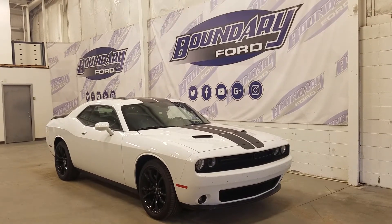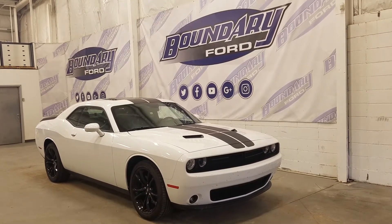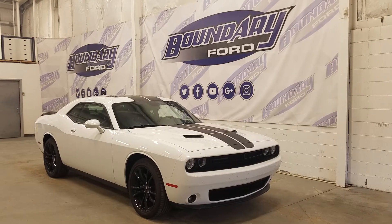If there are any more questions about this beautiful Challenger, please do not hesitate to contact our professional and friendly sales staff. We look forward to seeing you in-store and answering any questions that you may have. Thank you for shopping with us here at Boundary Ford.